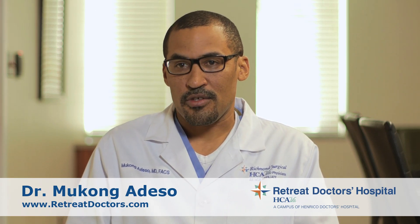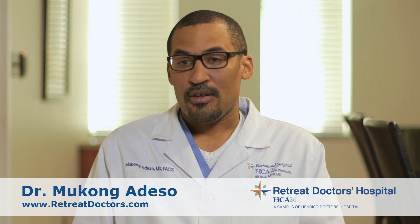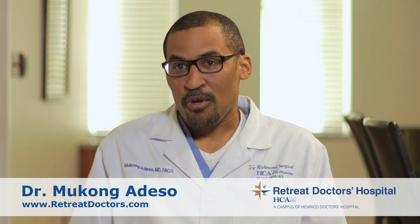After that, I came to Richmond, and I've been a practicing general surgeon since then. I do general surgery cases like hernias, gallbladders, breasts, soft tissue masses, and a lot of abdominal surgeries.